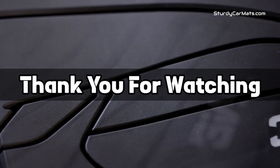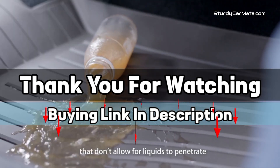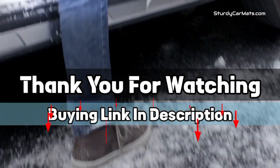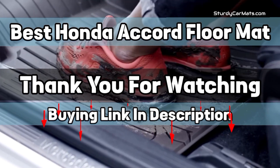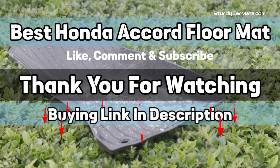Thank you for watching. The buying link is given in the description below so you can check them on Amazon.com and choose accordingly. That's it from this video, and I hope you liked this video on the best Honda Accord floor mats. If this video was helpful to you, please give us a like, comment, and subscribe.